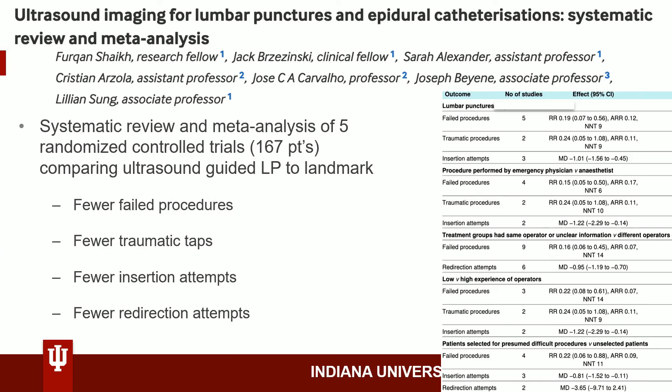We have here a bonus meta-analysis with similar findings to the Gottlieb analysis described earlier.